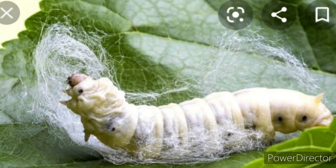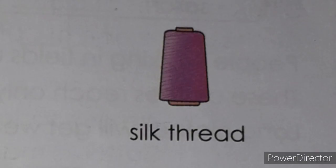Look at this silkworm — silkworms live on the mulberry tree. The silkworm makes silk thread, and from that silk we can make sarees, shirts, shawls, and many more things. Our new dresses can also be made of silk.